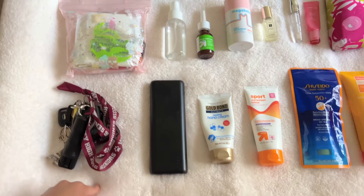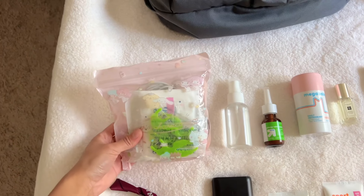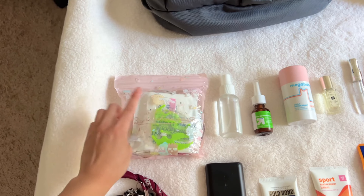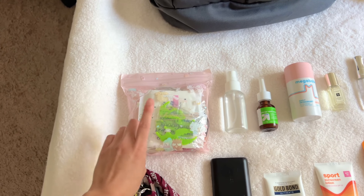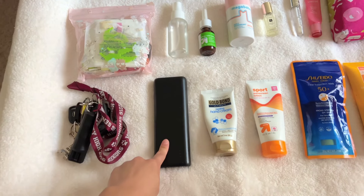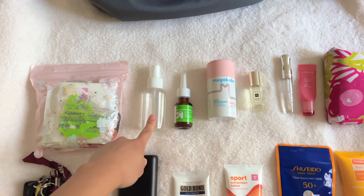Then we have my keys in this little Sanrio Ziploc that I love — it's from Daiso. I have some pads, some floss, some cables in here for my portable charger.